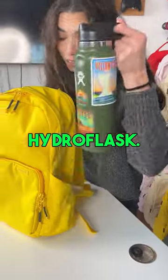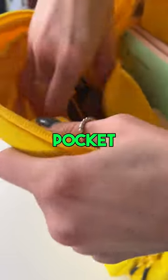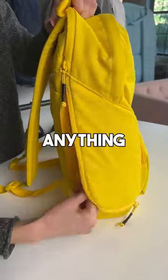It's my 40-ounce Hydro Flask. Fits up to a 16-inch laptop. Main compartment that fits a bunch of stuff. Plus a hidden pocket to hold my wallet. Whip-side zip to reach anything at the bottom of my bag.